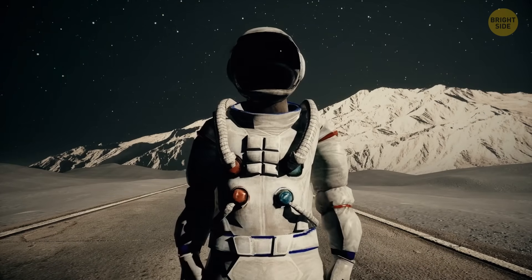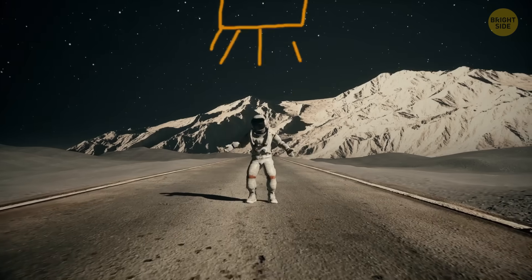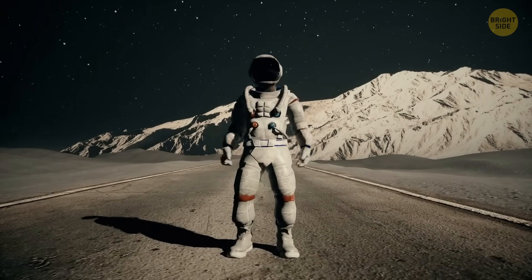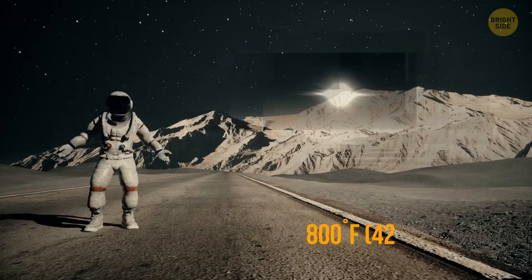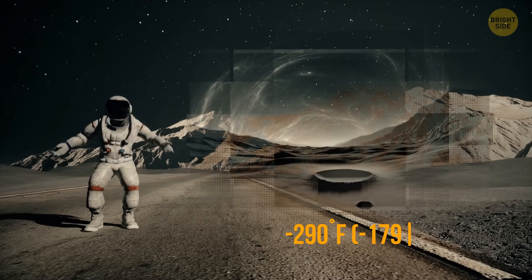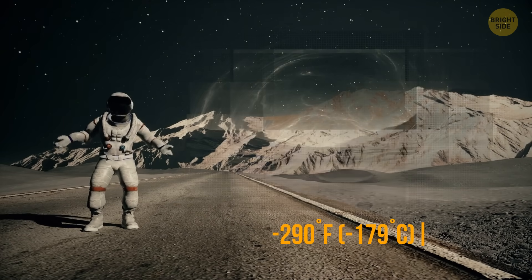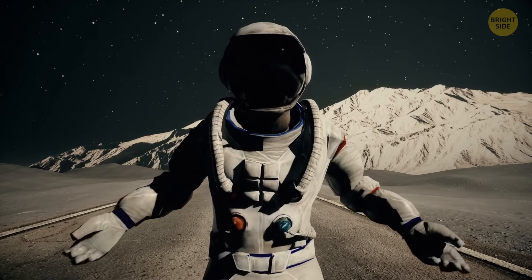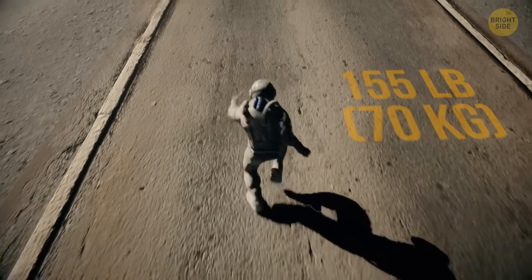This and your bulky space suit — you wouldn't survive on Mercury without this protection. The temperatures on the planet are extreme: 800 degrees Fahrenheit during the day and negative 290 degrees Fahrenheit at night. But there's one thing that can work in your favor on this unfriendly planet. Let's say you weigh 155 pounds on Earth.